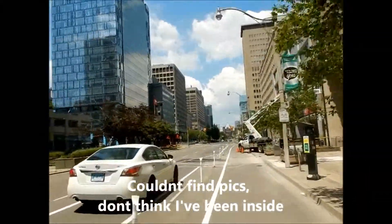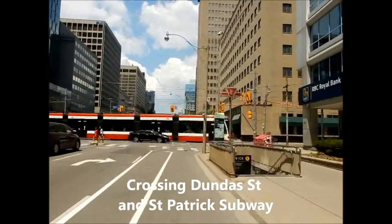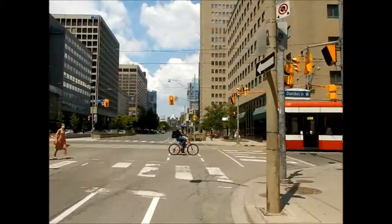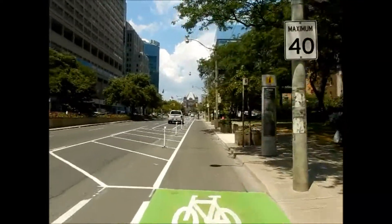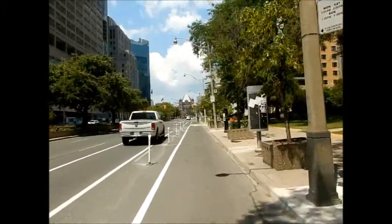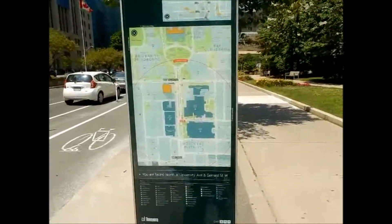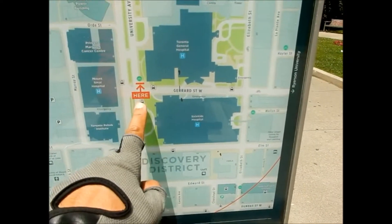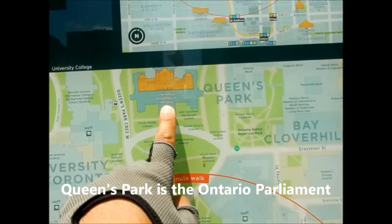We're just heading up to Queen's Park Legislature. The northern end of University Avenue is just more hospitals as you reach Queen's Park, which is at the top of the street — that's the Ontario Parliament. We're heading up University Avenue, it will go to Queen's Park, which is the legislature of Ontario.